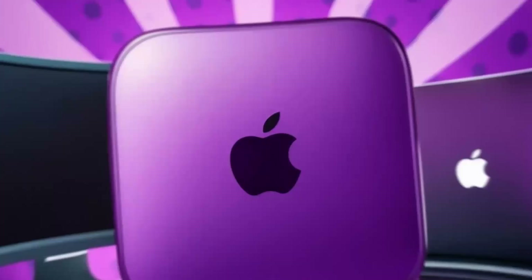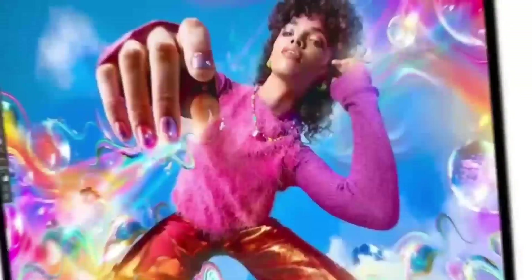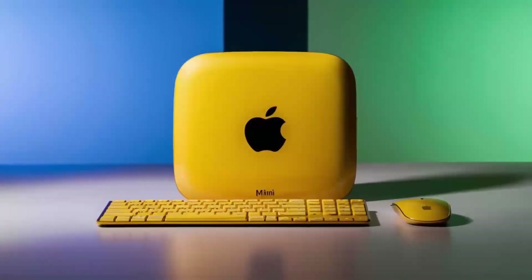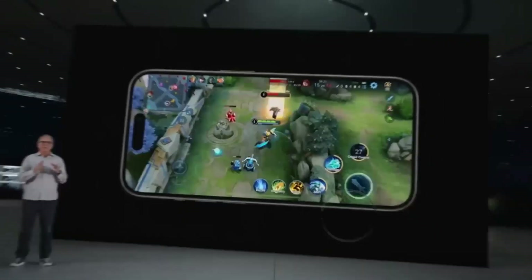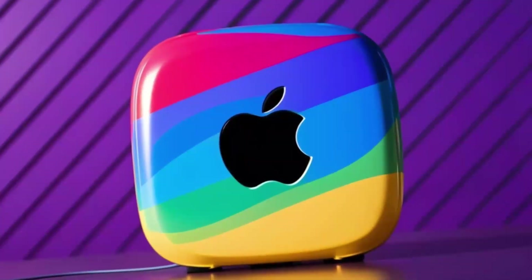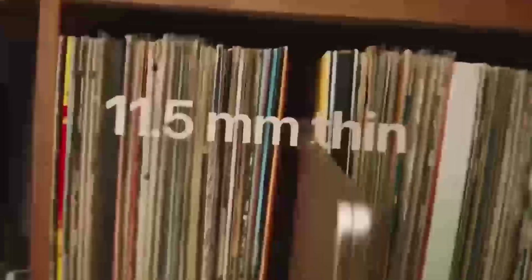The real game-changer came with the 2024 M4 update. The M4 version introduced significant design changes, moving away from the older, bulkier design and adopting a more modern, sleek look that resembled a Mini Mac Studio. This refresh made the Mac Mini a must-have for creative professionals, content creators, and anyone who wanted powerful performance in a small form factor.